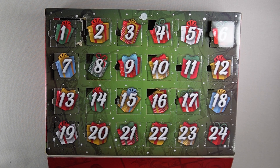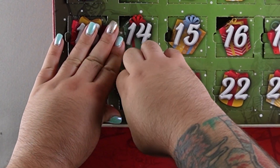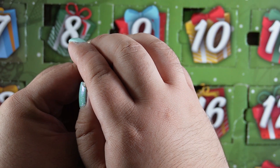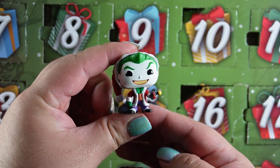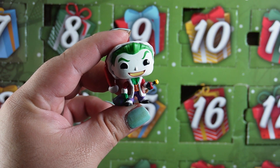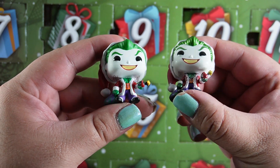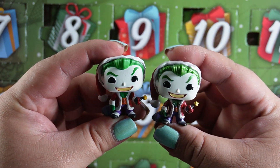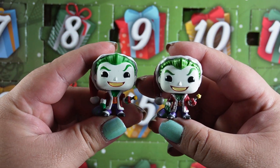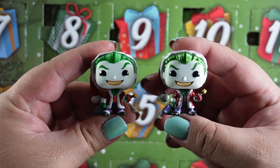Now it's time for day 20. Hopefully something good — crossing fingers. And who do we have this time? Oh it's another Joker. Let me grab the other one. This one is just not metallic. I kind of like the non-metallic one a little bit better, but again it's not really much of a difference, and there's so many other characters that they could have chosen.